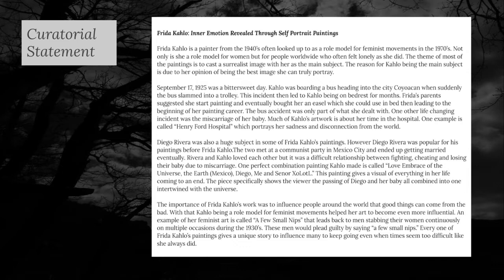Much of their marriage was difficult, resulting in fighting, cheating, and even the abortion of their baby. The importance of Frida Kahlo's work was to influence the world that good can come from bad. She more specifically became part of the feminist movement. Some of her paintings showed imagery of life as a woman growing up in her time. Frida Kahlo's art has a story for each piece to influence everyone to keep going even when life may feel too difficult.